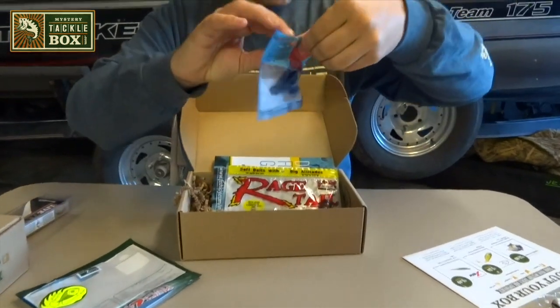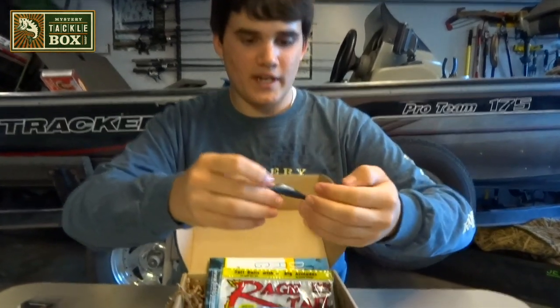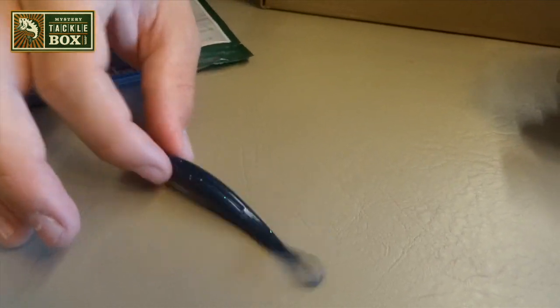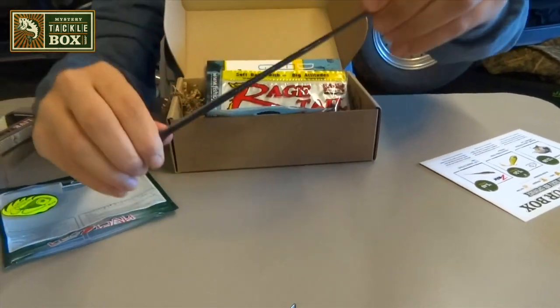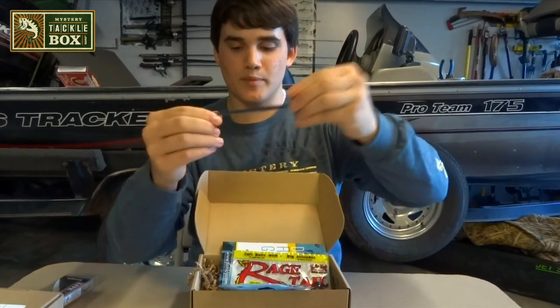Next, we have the Z-Man 3.75 inch Streak Z. These are $5.49 for a six-pack. It's a small fluke-style bait, smaller than a regular fluke. This would work really well on drop shots. I'm probably not going to throw this, but it has the ElaZtech material, so these baits would last you a long, long time because it's pretty much impossible to rip them up. They're a pretty cool looking bait.